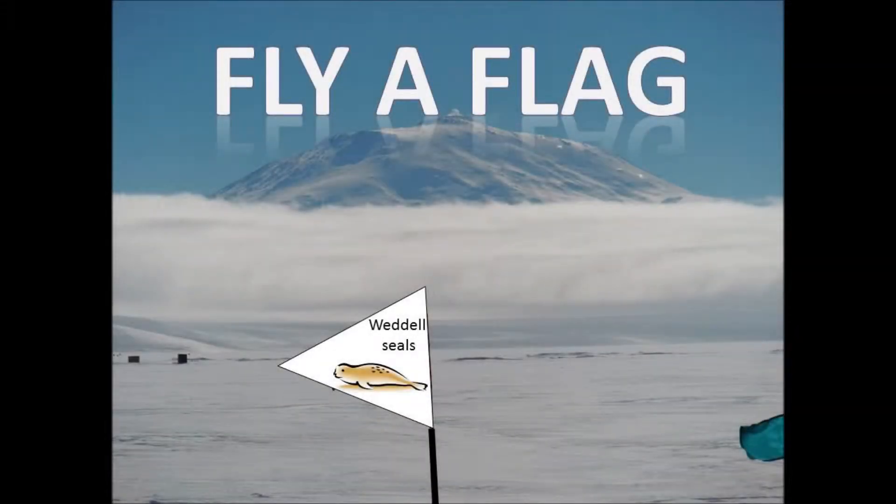Well, you've made it to the Fly a Flag video journal. I hope this means you'd like to fly a flag over Antarctica, because here's your opportunity.